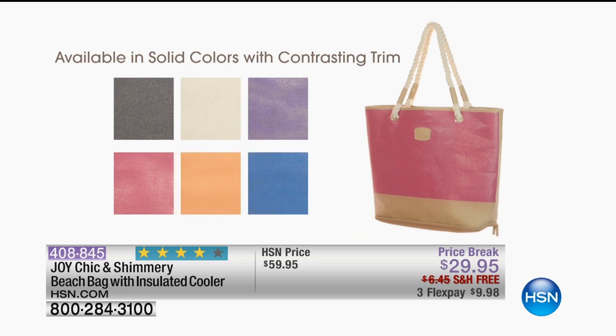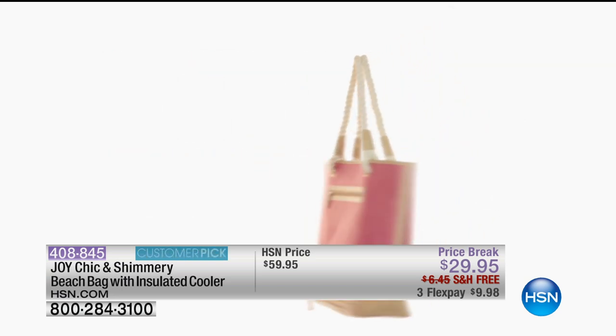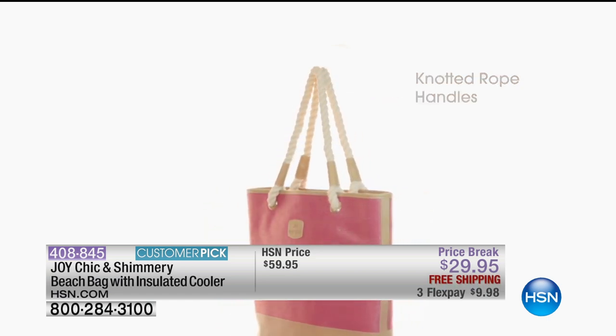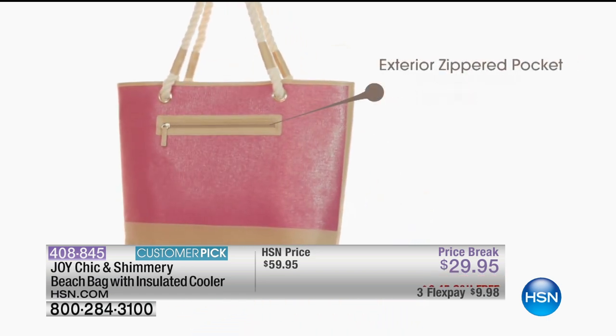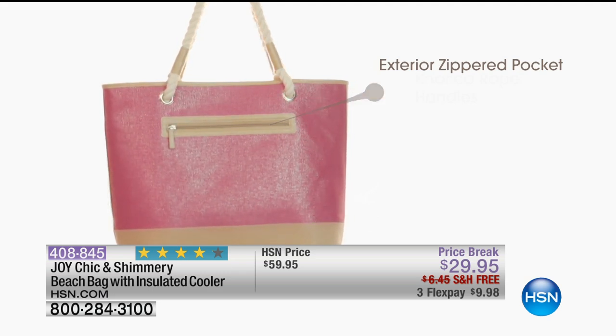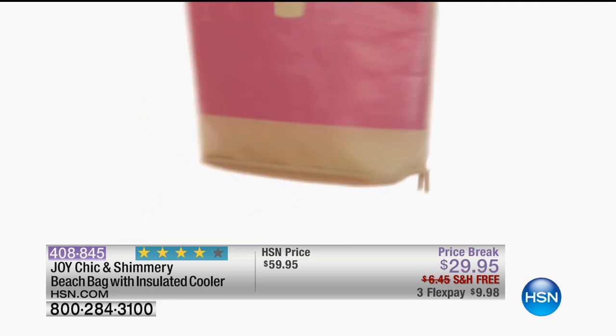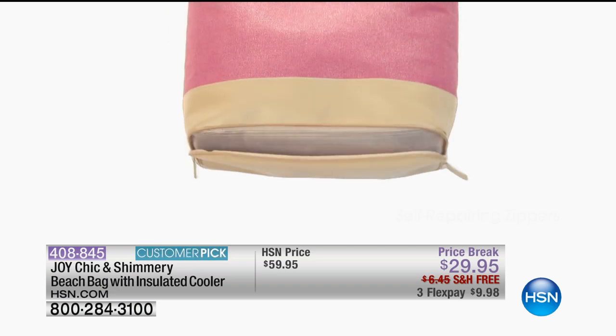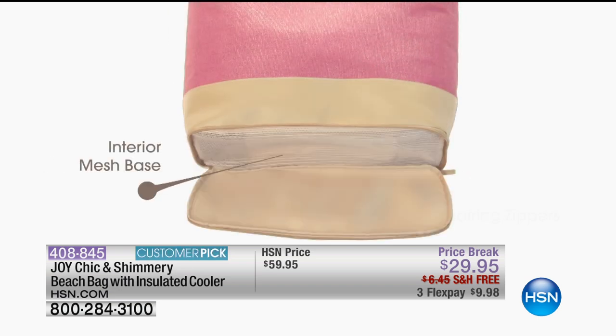So when you take this to the beach, you can put your goodies in there — your sodas will stay cold, your lunch will stay cold, your tablet will stay cool, your electronics can stay cool, your makeup can stay cool, the kids' snacks can stay cool.